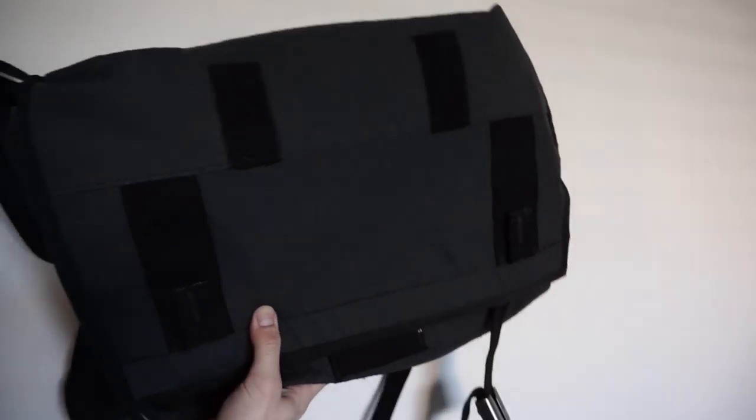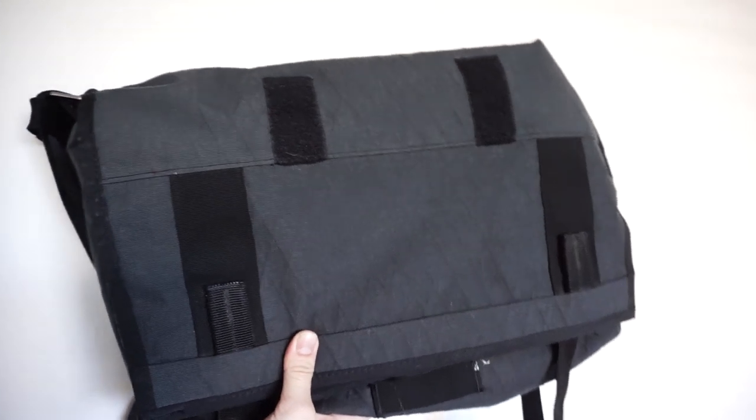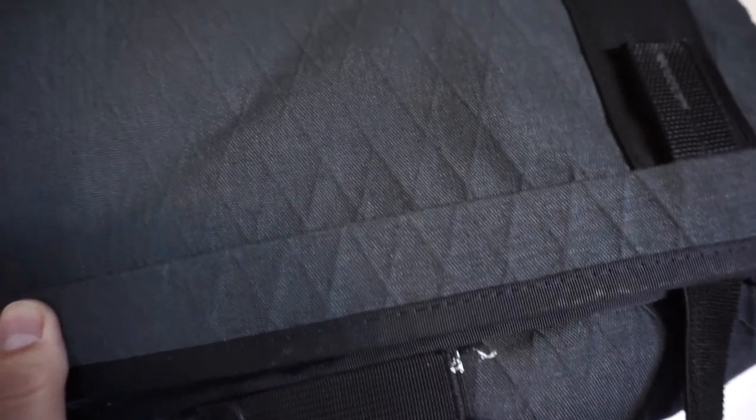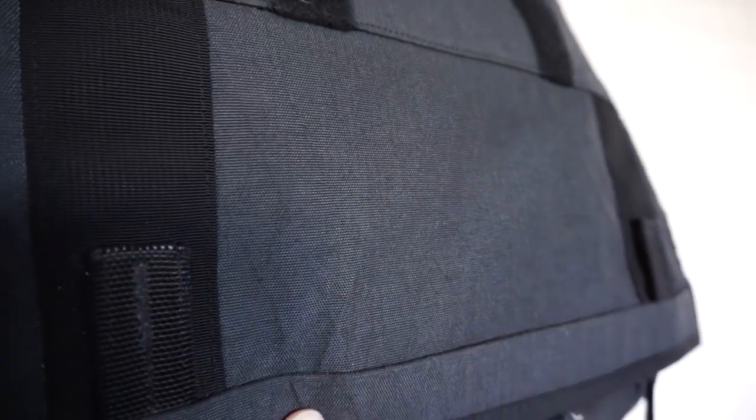Last but not least for items is my Mission Workshop VX Monty backpack. I did a review of this years ago and I still use it — it has not failed me. I've used it for multiple trips and it's my daily backpack to both of my workplaces. It's waterproof in case it rains, it's been through a lot, and it still looks almost exactly as when I purchased it. It's lasted me quite a long time and I don't see it breaking anytime soon.